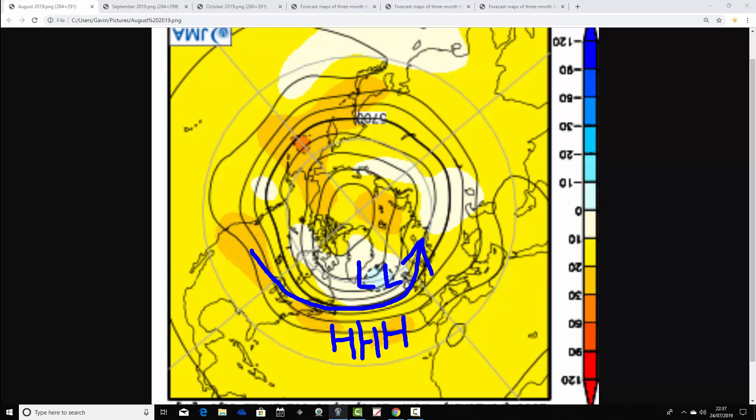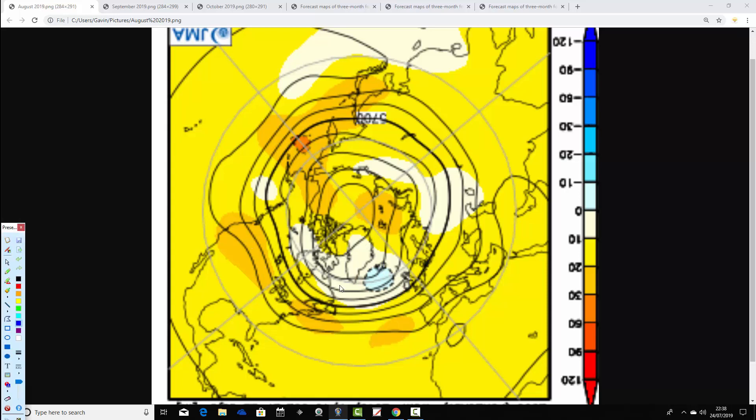The Azores High looks a little bit weaker than normal for August and is a little southerly displaced. It seems we're running the jet stream in as well, which could signal a rather unsettled and potentially slightly cool month for August — rather Atlantic-driven, potentially a rather unsettled end to summer 2019.